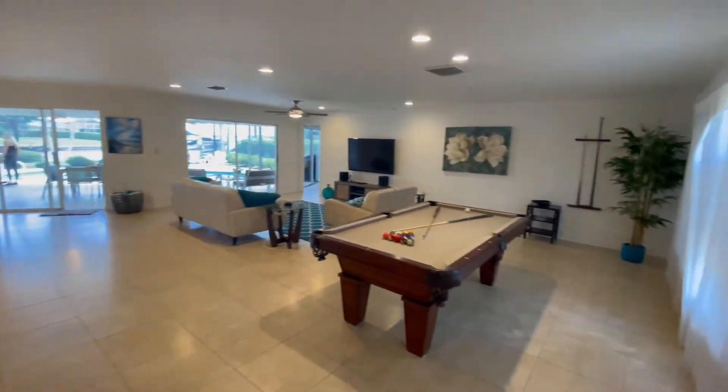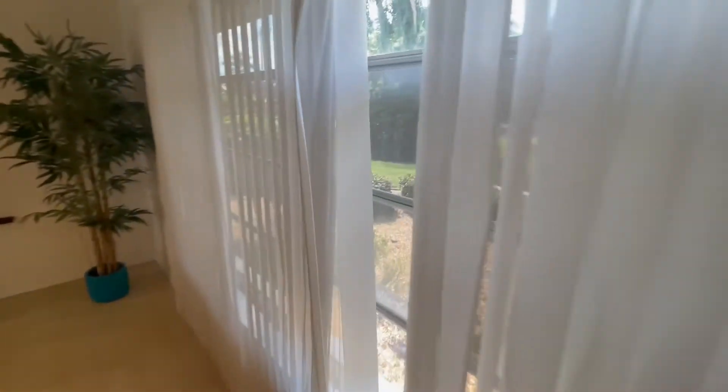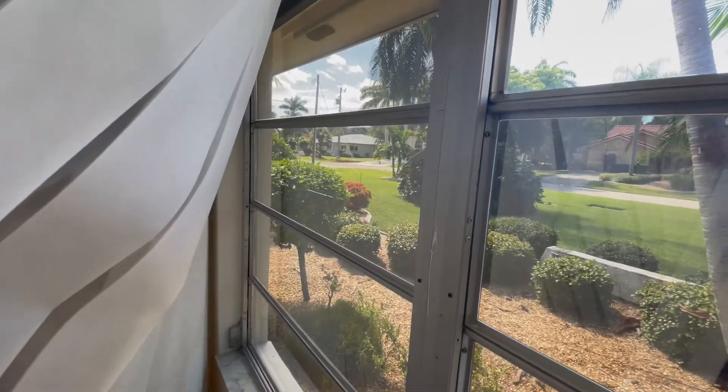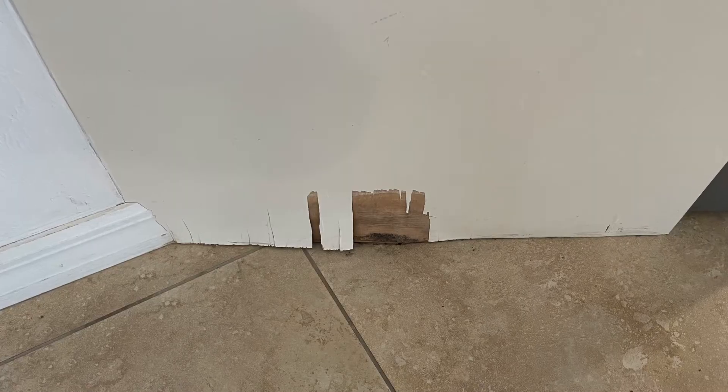It does have the original windows and slider doors — original aluminum sliders. I saw a little bit of molding damage like I'm showing you here. The house just has some wear and tear on it.